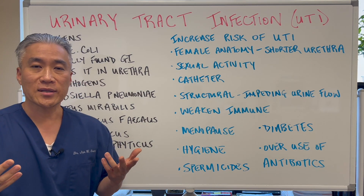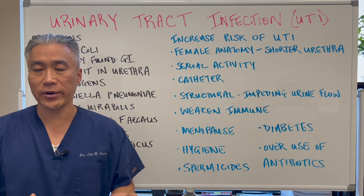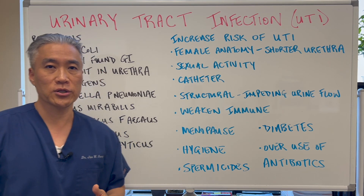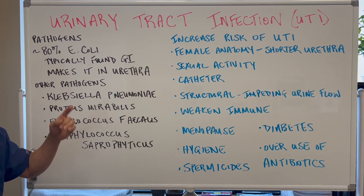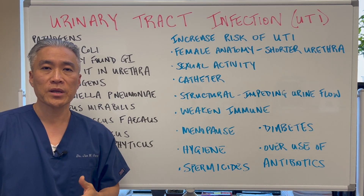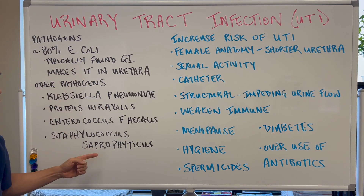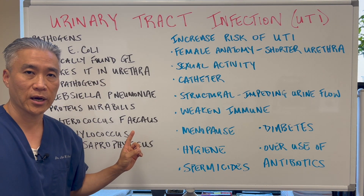You can diagnose a UTI by a urinalysis, and then they can do a urine culture to determine what specific bacteria is causing the problem. For people who have chronic UTIs, you definitely want to do a urinary culture to figure out what is going on.